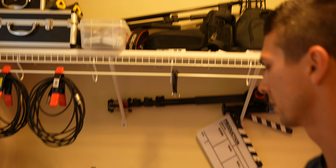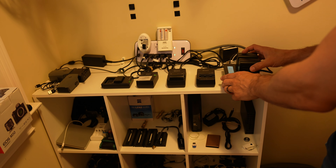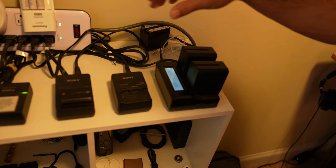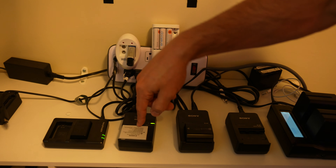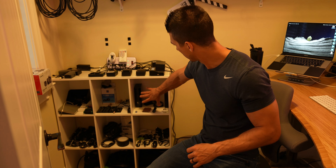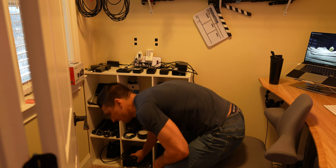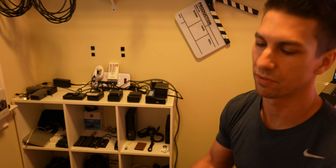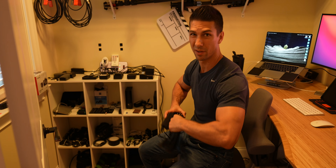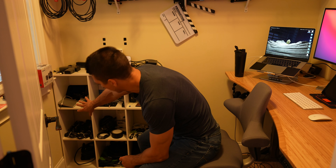We have chargers for everything velcroed down so they don't move. I've got big Sony batteries for external monitors and lights. There are batteries for Sony cameras, Canon cameras, drone batteries, and rechargeables. Down here is my live video setup — dummy batteries for cameras and super long HDMI cables for outdoor use, because I do workout videos on my other channel.